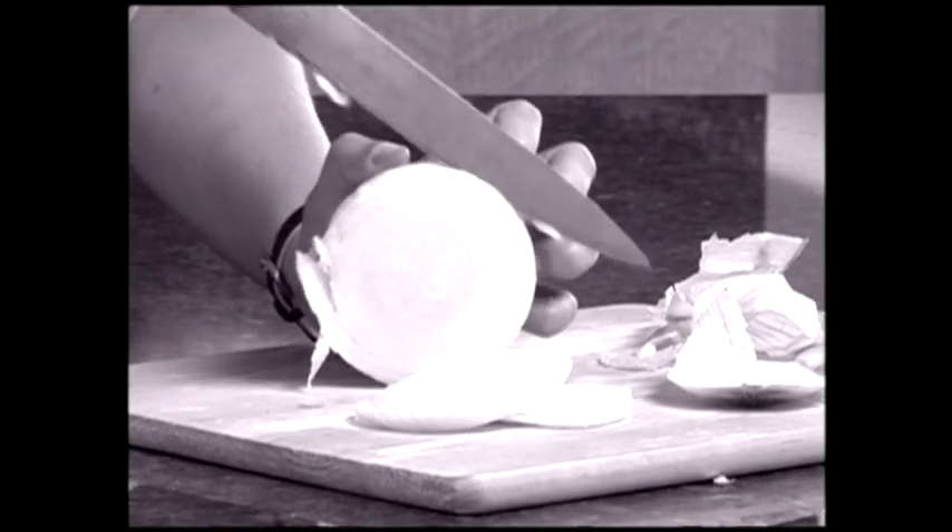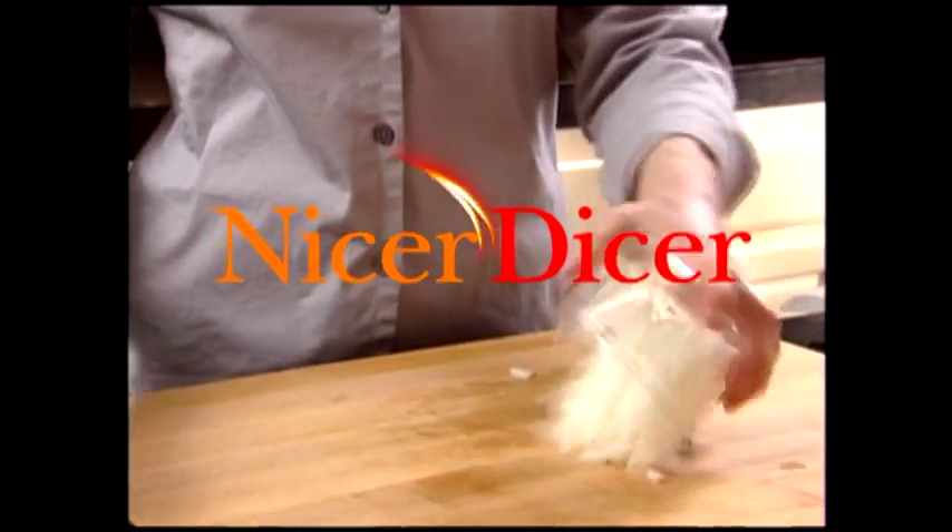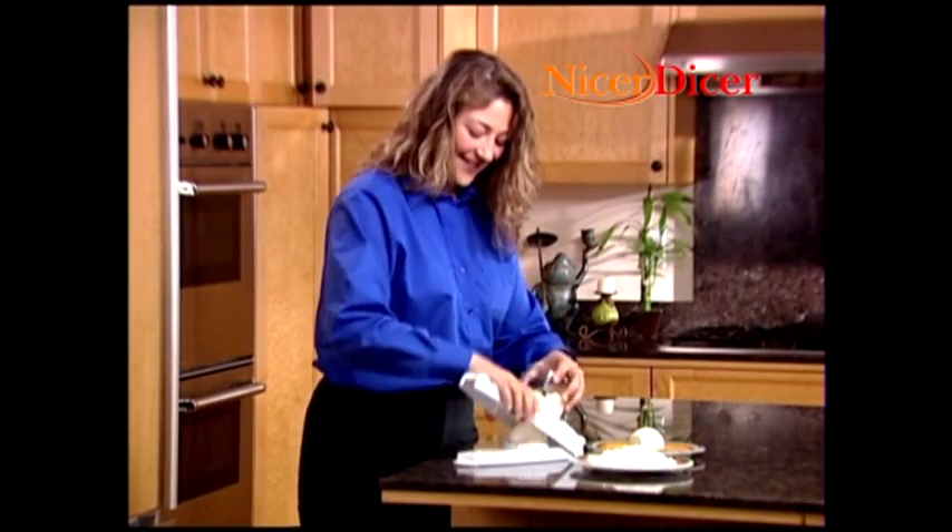Do you love to cook but hate all the time and hassle of preparation and clean up? That won't happen anymore. Introducing the Nicer Dicer from JML — it'll be your favorite helper in the kitchen.